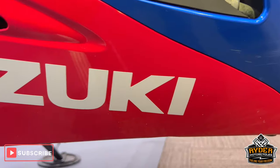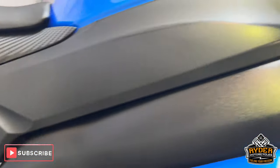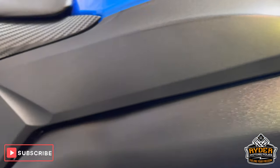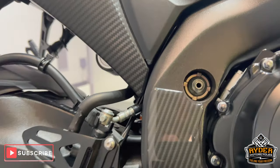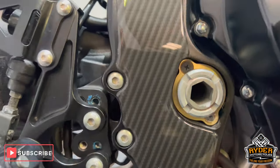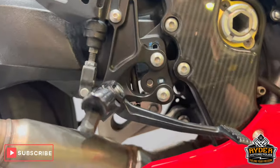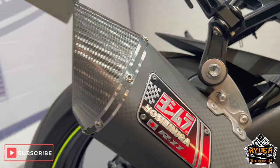The rest of the panel down is in nice condition. All the frame is nice. You've got protection there on the frame to stop your boot from rubbing. The rear sets are in nice condition.